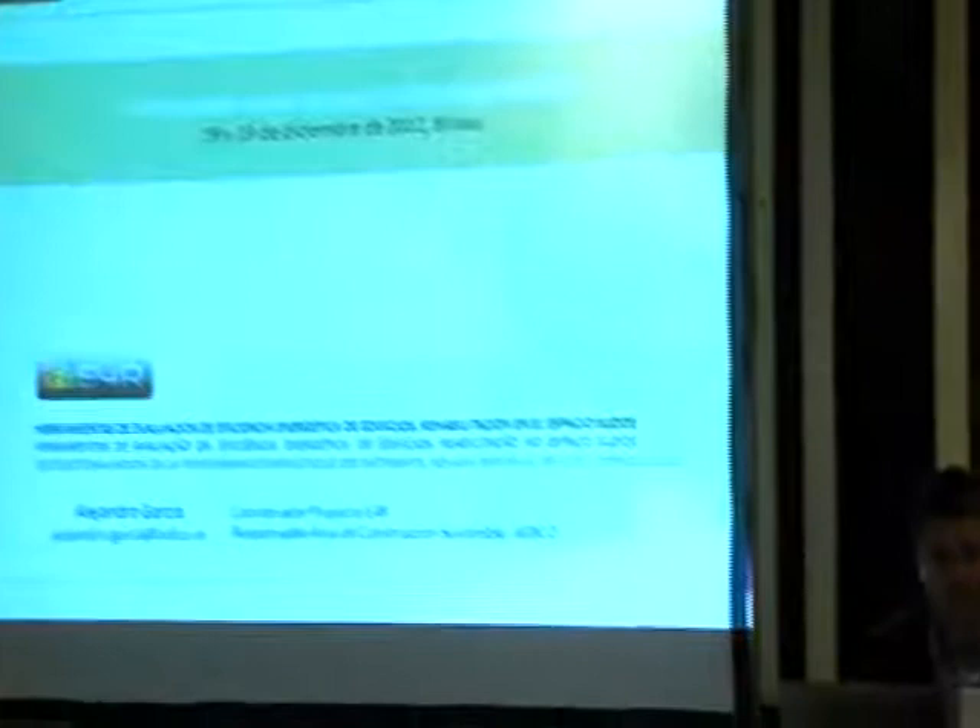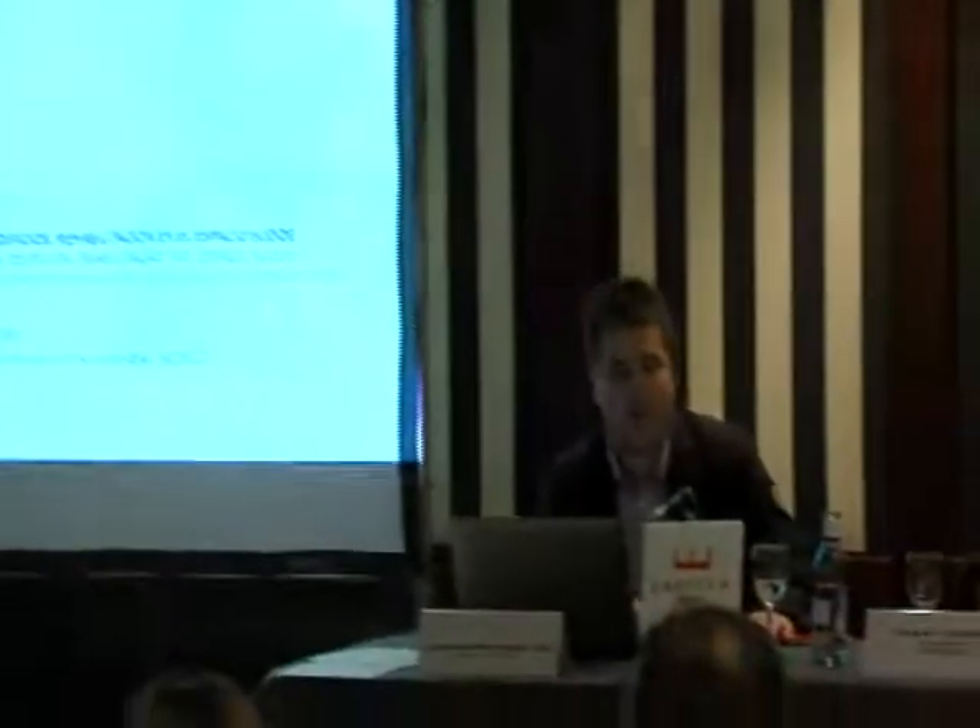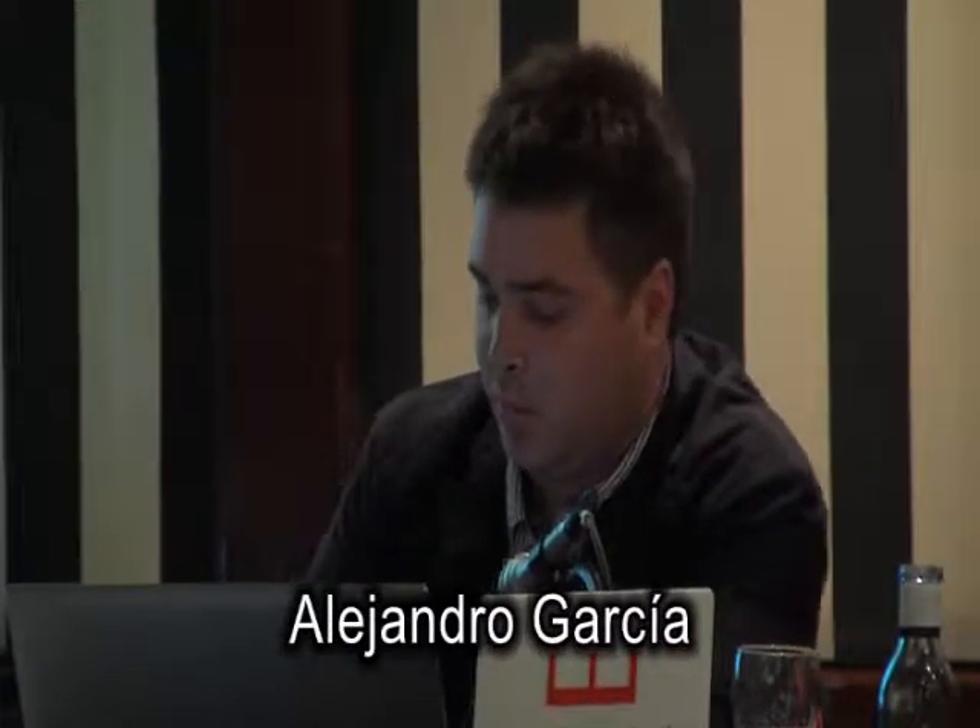Muchas gracias, Ignacio. Lo primero es agradecer la invitación a participar en estas jornadas. Voy a ir un poco rápido. Voy a contaros un proyecto que estamos desarrollando actualmente, que finalizará en junio del 2013, que, como ha dicho Ignacio, es el proyecto E4R.